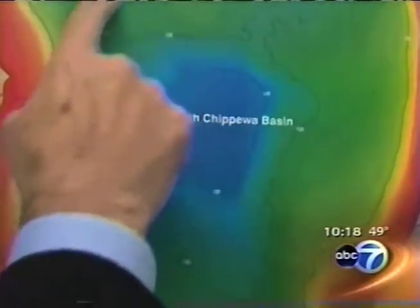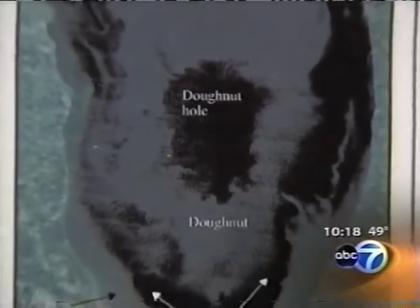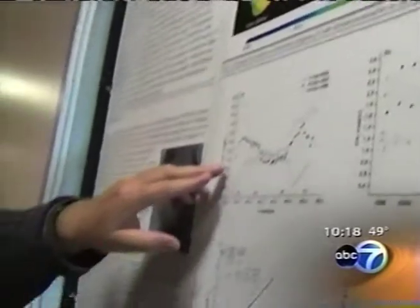The round swirl is a merry-go-round of phytoplankton and zooplankton — the basic building blocks for life in the lake. The donut is kicked up by winter storms and swirls around a low spot in the lake. That was surprising enough, but there was more.